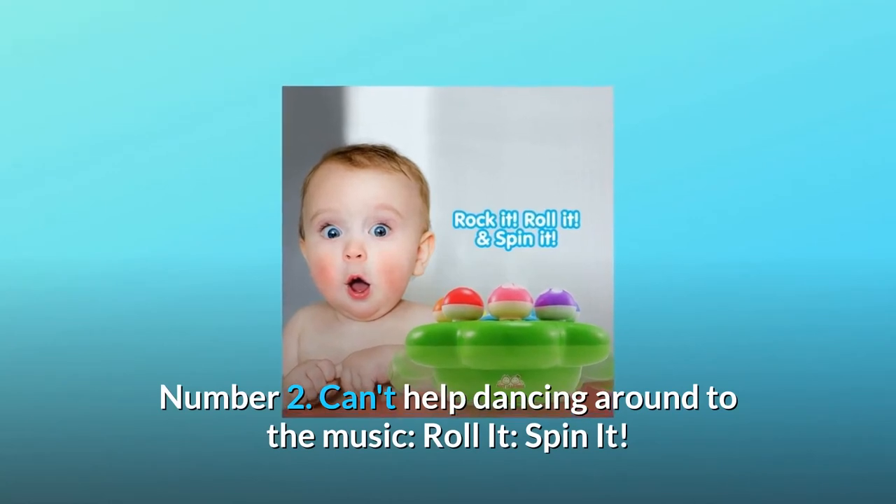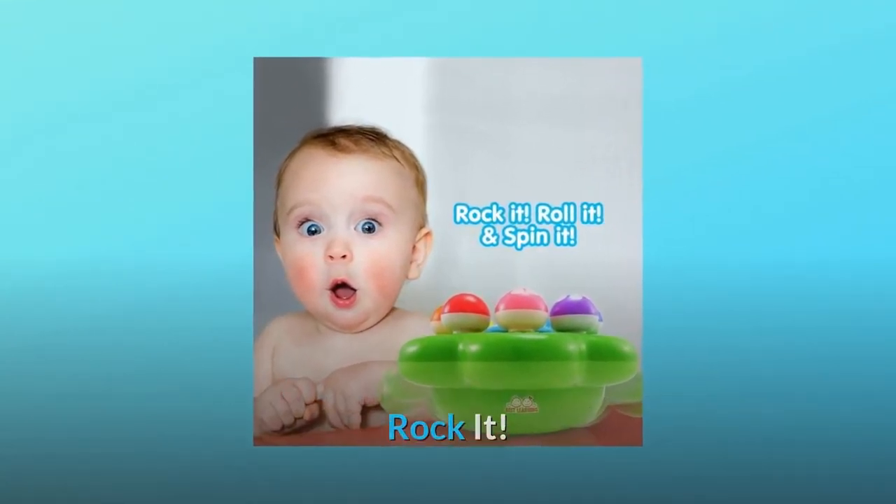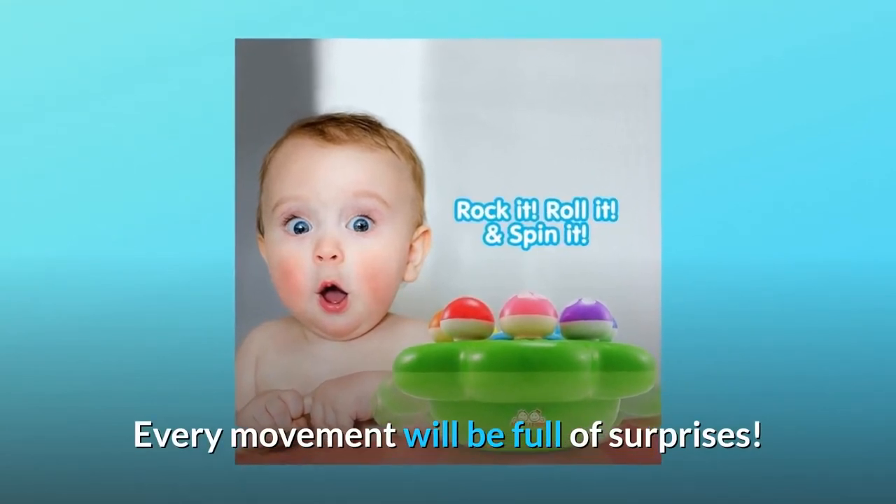Number 2: Can't help dancing around to the music. Roll it. Spin it. Rock it. Every movement will be full of surprises.